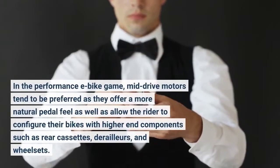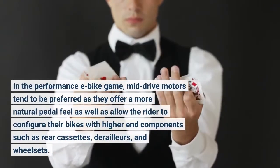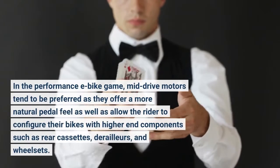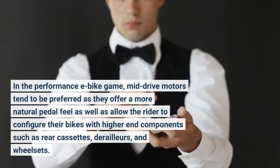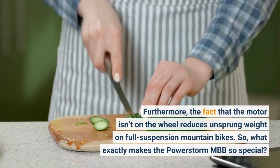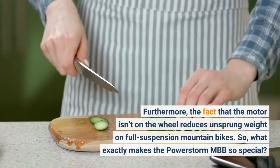In the performance e-bike game, mid-drive motors tend to be preferred as they offer a more natural pedal feel as well as allow the rider to configure their bikes with higher-end components such as rear cassettes, derailleurs, and wheelsets. Furthermore, the fact that the motor isn't on the wheel reduces unsprung weight on full suspension mountain bikes.